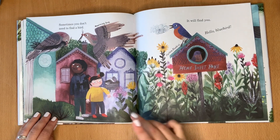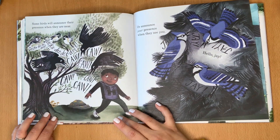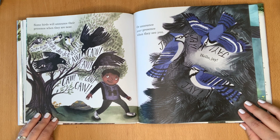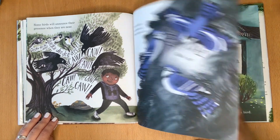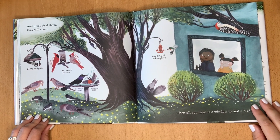Sometimes, you don't need to find a bird — it will find you. Some birds will announce their presence when they are near, or announce your presence when they see you. Hello, Jay. And if you feed them, they will come.